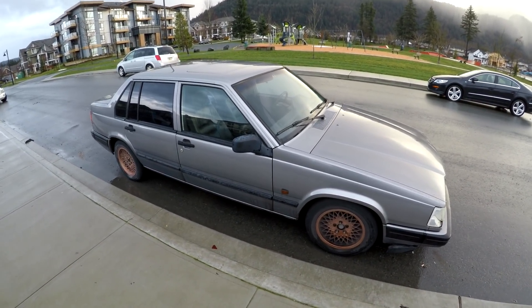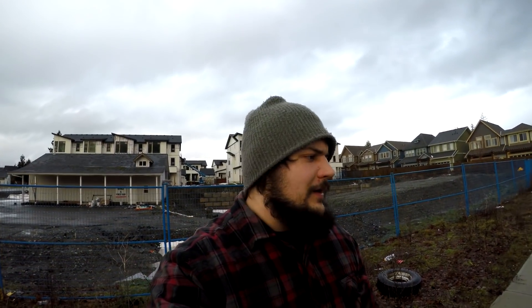Hey, nice Volvo — drifts and lifts! It's too bad it's not yours. What's up guys, drifts and lifts here. Welcome back to the drifts and lifts epic Volvo drift YouTube channel.